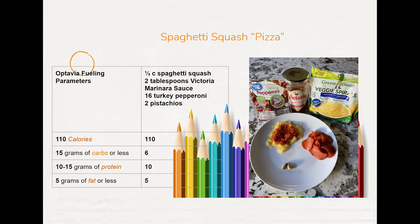Next up is a spaghetti squash pizza. I called it a pizza because it has some turkey pepperoni, but I didn't mix it all together for mine. I had one-third cup of the frozen spaghetti squash — that's very convenient; you can steam it or microwave it in the bag.